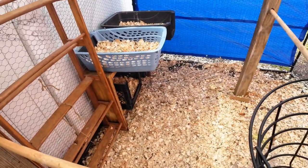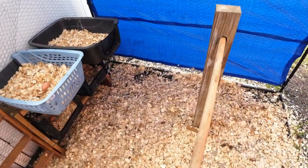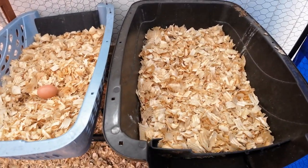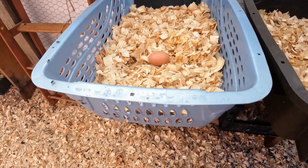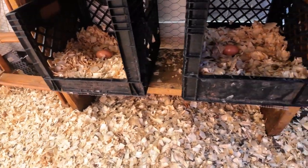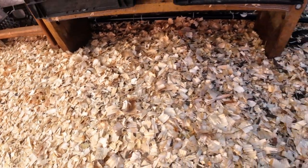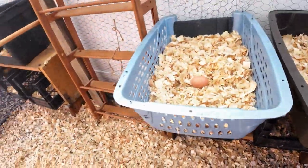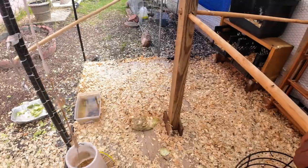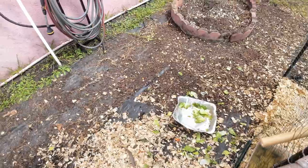We have two chickens that are laying eggs. Let's check this side — let's see if anything is in these nesting boxes. We don't have anything over here — that's the wooden egg. Nothing over there or there. Right now we have two hens that are laying eggs. That's wonderful!